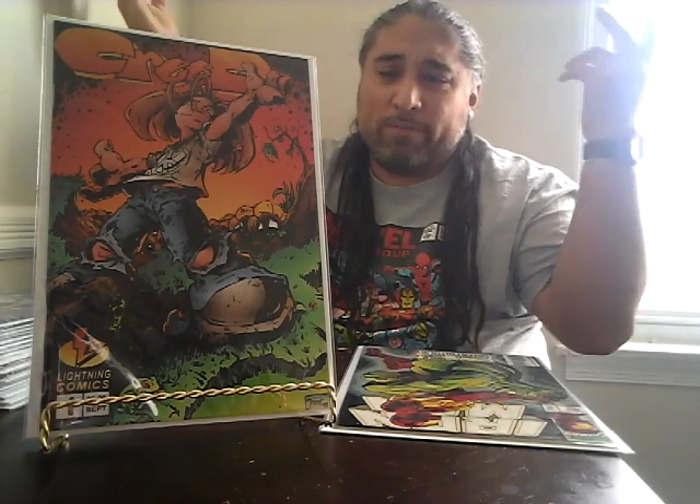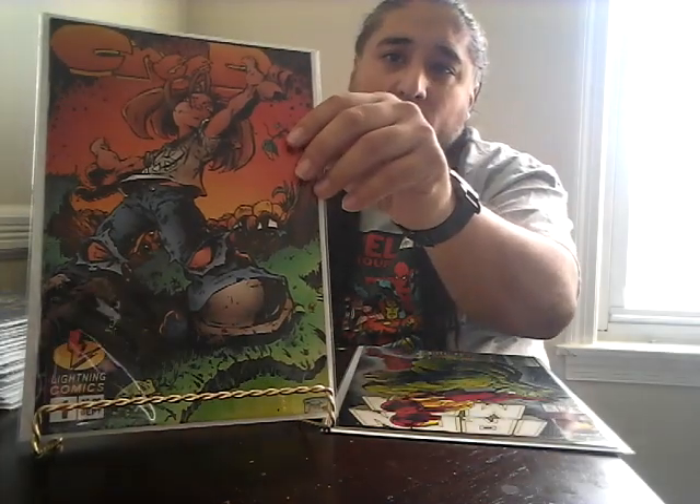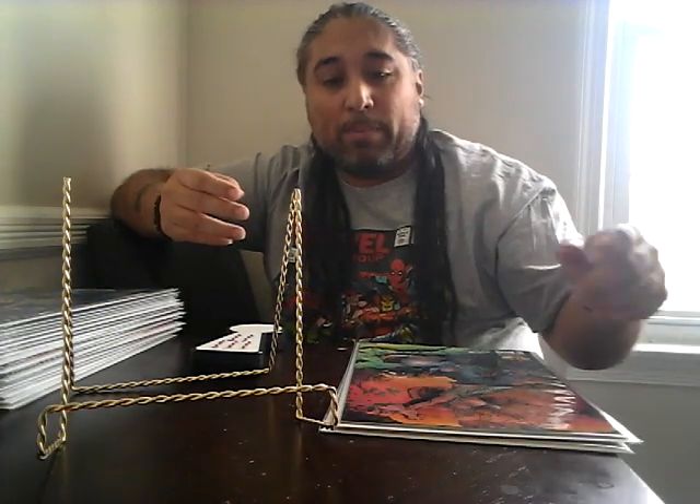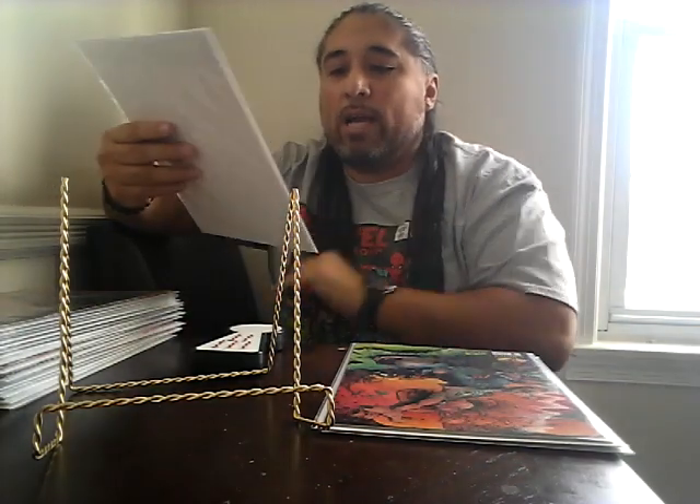The next book I got is Creed number one from Lightning Comics. I got it because I'd never had it and it's an issue number one — for a dollar, why not? I picked it up and was happy to get it. This doesn't go for too much, usually like a five dollar book, but you never know what they might do with it in the future.